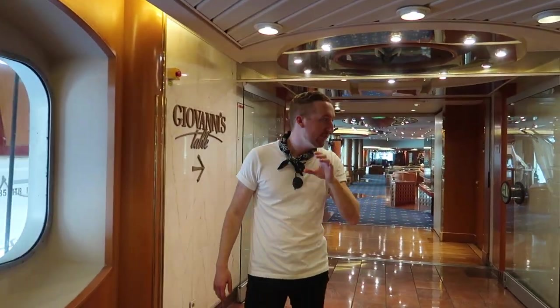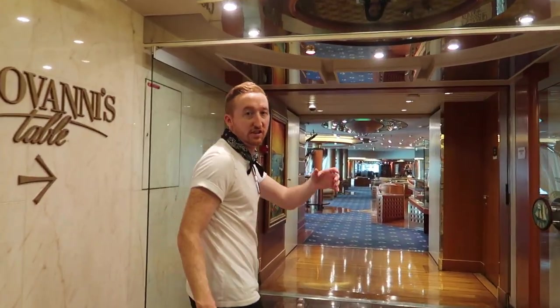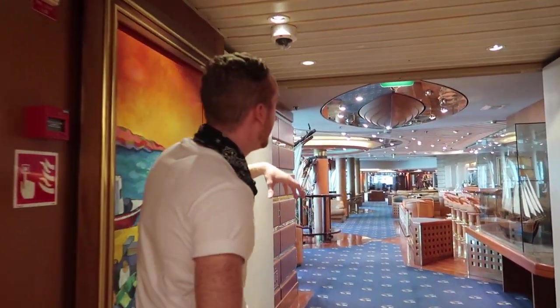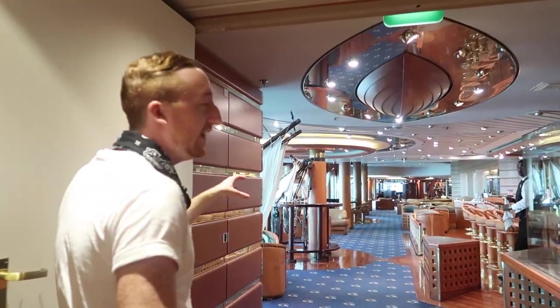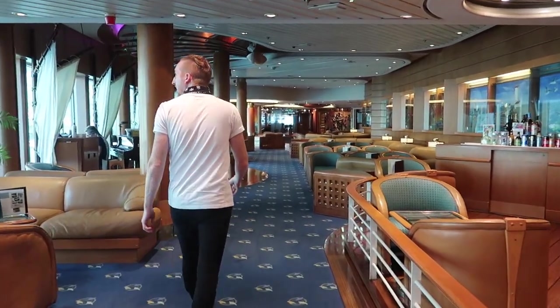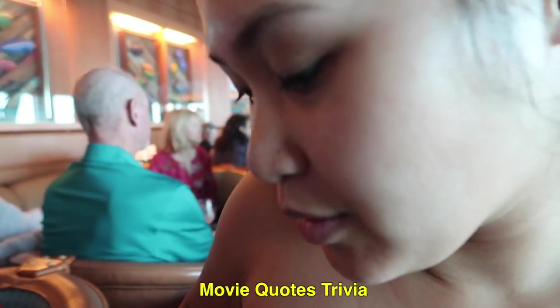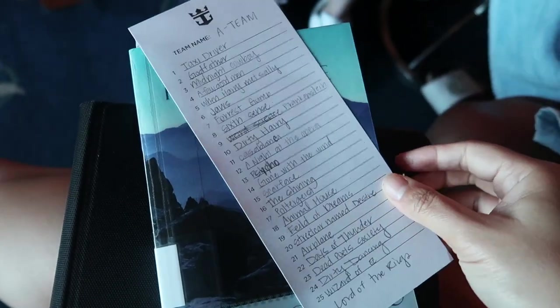We are here at the Schooner Bar now. If you come back this way, there's also Giovanni's Table, a restaurant to the right. This is the area where you can get drinks, and they also do little games and activities here as well. Behind the Schooner Bar there is a piano and they do live piano music most nights too.